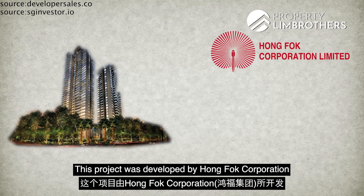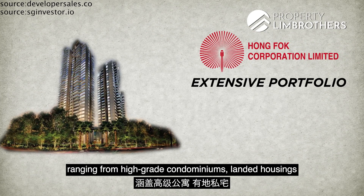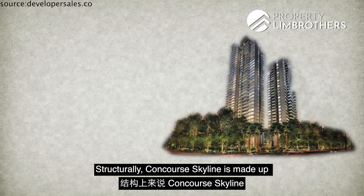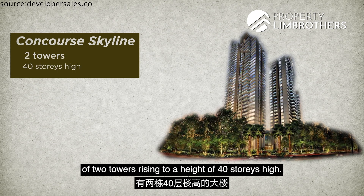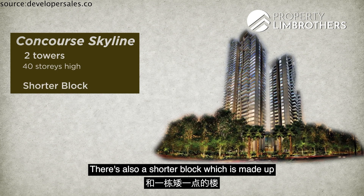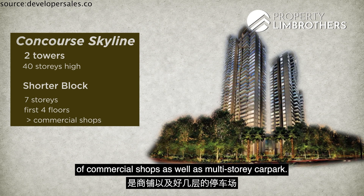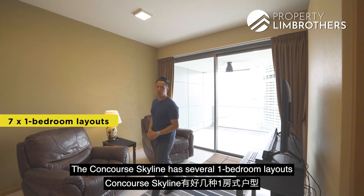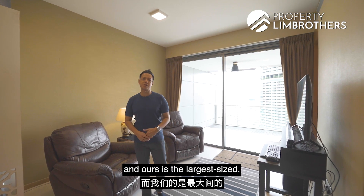This project was developed by Hong Fok Corporation and over the years they have built an extensive portfolio ranging from high-grade condominiums, landed housing and serviced apartments. Structurally, Concourse Skyline is made up of 2 towers rising to a height of 40 stories. There is also a shorter block of 7 stories where the first 4 floors are made up of commercial shops and a multi-storey car park. The 1-bedroom layouts range from 1,109 square feet to 1,163 square feet, and ours is the larger size.